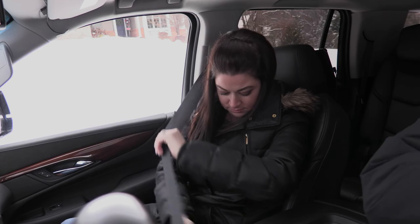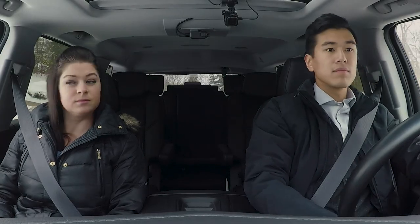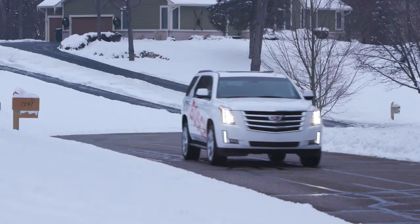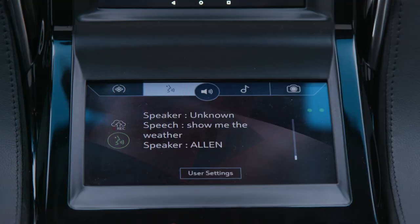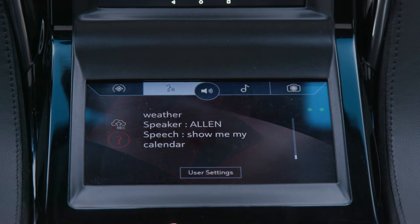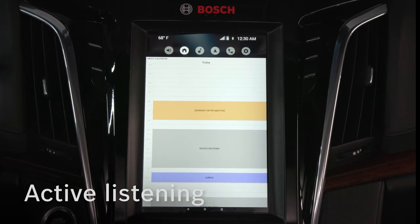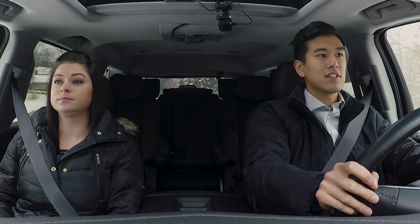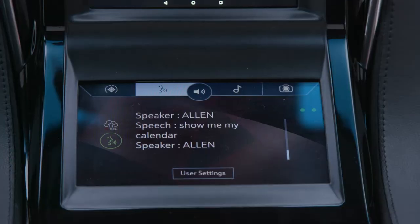The Bosch embedded smart voice system is so seamless, so easy to use — in no time you won't even know you're using it. Hello Casey, show me my calendar. Smart voice recognition actively listens for your commands. There are no buttons to touch; just say 'Hello Casey' and Casey can respond to conversational natural language.